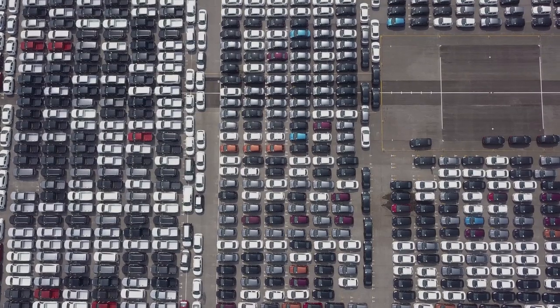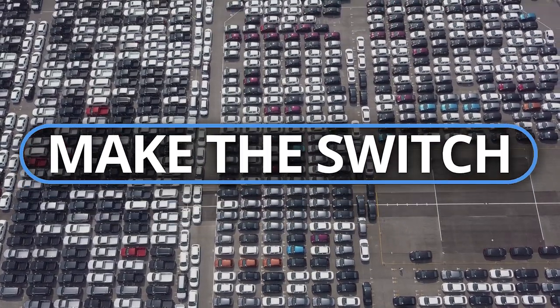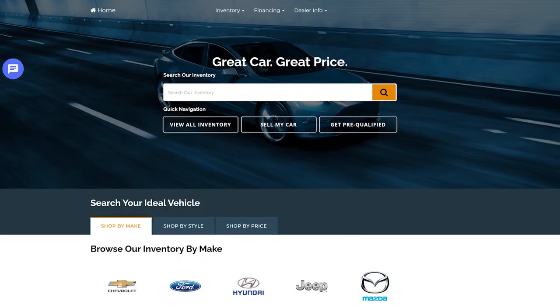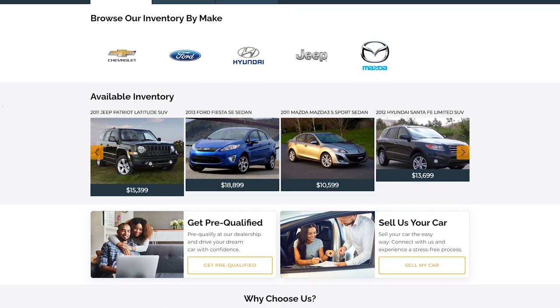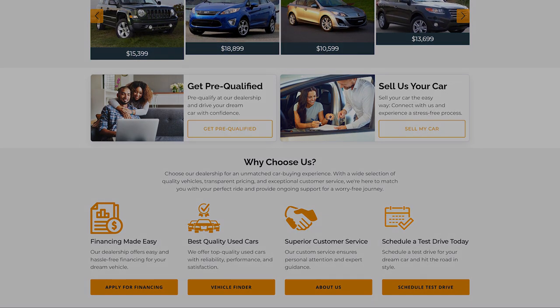For an online presence as dynamic and sophisticated as the vehicles you sell, make the switch to Automart. Engage your customers like never before with a theme that's not just a visual treat but a powerhouse of functionality. Upgrade to the Automart theme today.